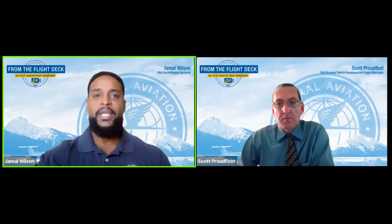Joining us first is Scott Proudfoot. Scott is the FAA's headquarters runway safety team manager, and he's been an air traffic controller for 30 years with the FAA in the Baltimore, Washington D.C. area. Scott moved to headquarters in 2020 to work in the runway safety office. His passion is looking into mitigations to reduce surface safety risk at our nation's airports. Scott, good to have you here. Thank you, Jamal. Good to be here.